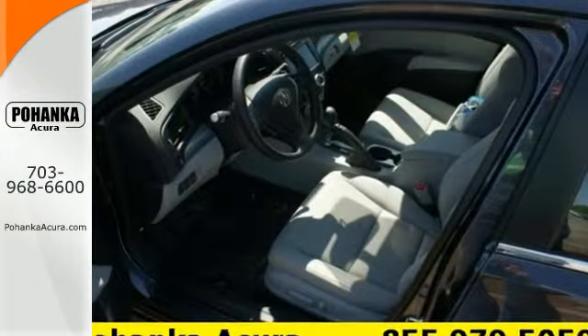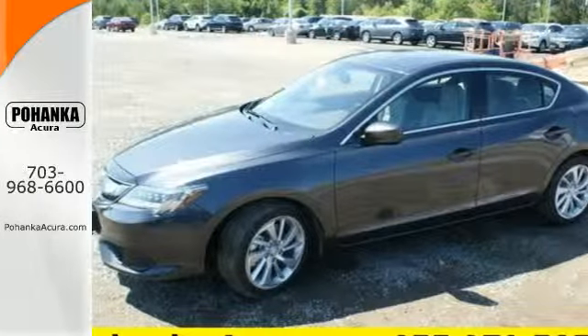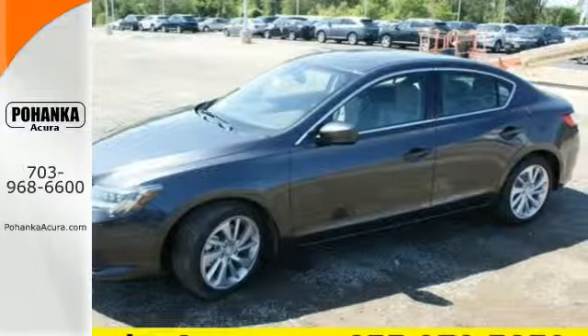This ILX gives you classic sport sedan proportions with the refined ride of a luxury road car, making the journey the perfect experience.